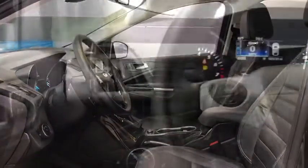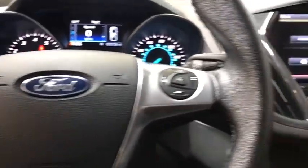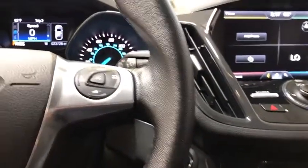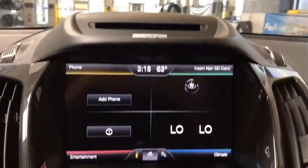Bluetooth, power steering, four-wheel disc brakes, front and rear floor mats, universal garage door opener, fog light, security system, electronic stability control, CD player, power windows, rear window defroster.